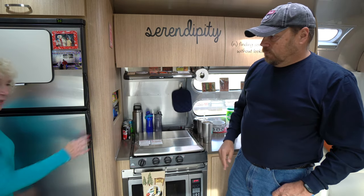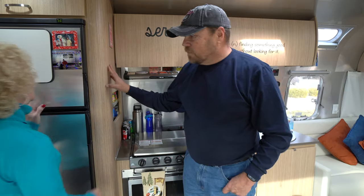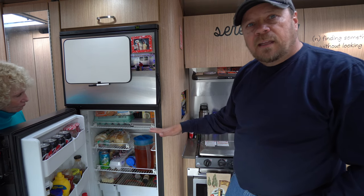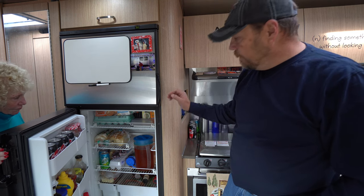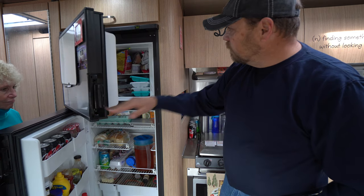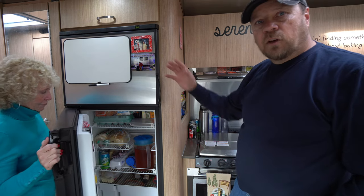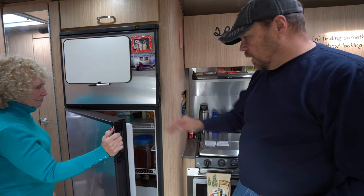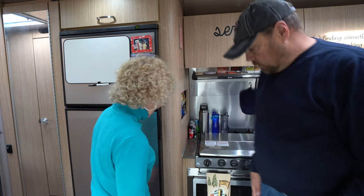Our refrigerator is right here — I'd say it's an okay size, not a house size. It's about seven cubic feet. If you want to store a week's worth of food you've got to be careful what you buy. We've had times where we bought stuff and didn't have room in the freezer and had to throw some items out. It'd be nice to have a larger refrigerator for full-time living in this trailer, but you make do with what you have.